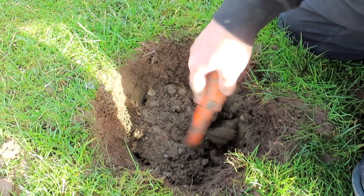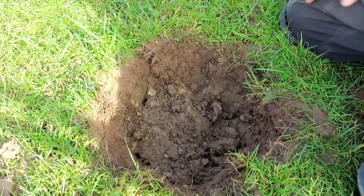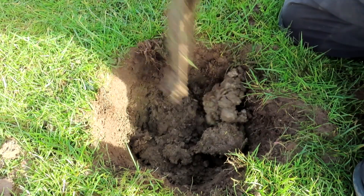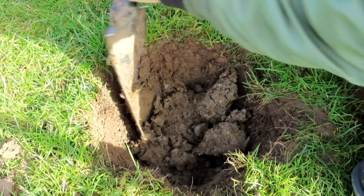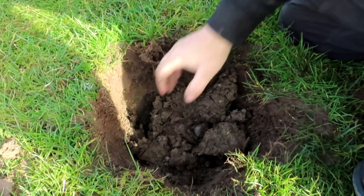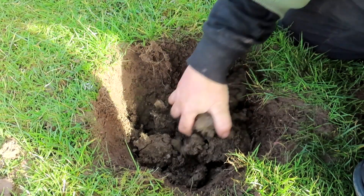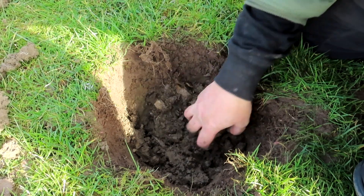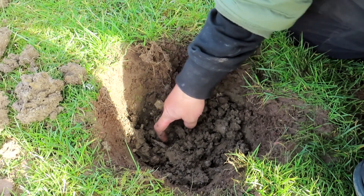A bit deeper. Why in the middle? Right in the middle. What's that down there? I saw something circular, I think. Did I? Just there.